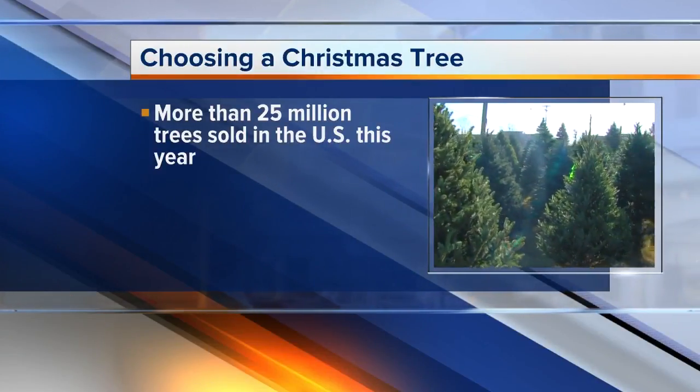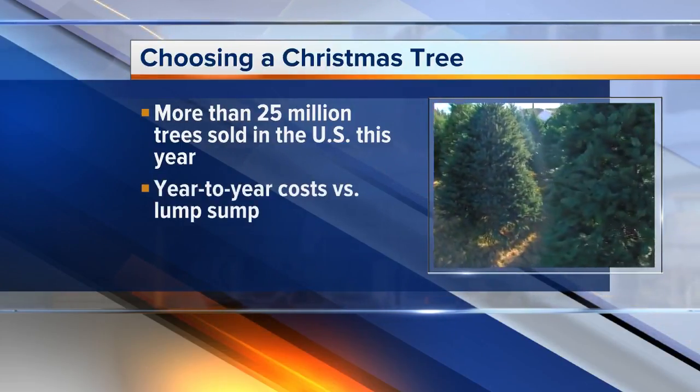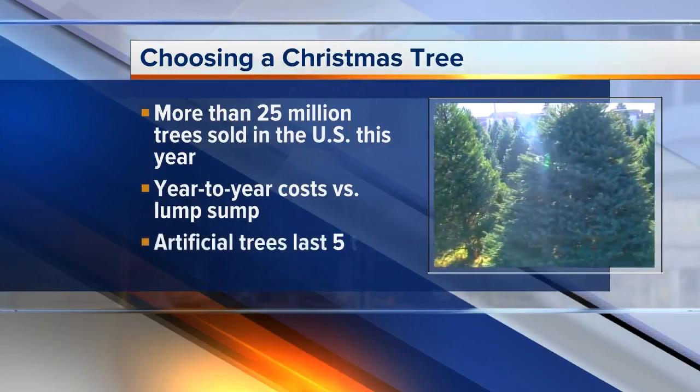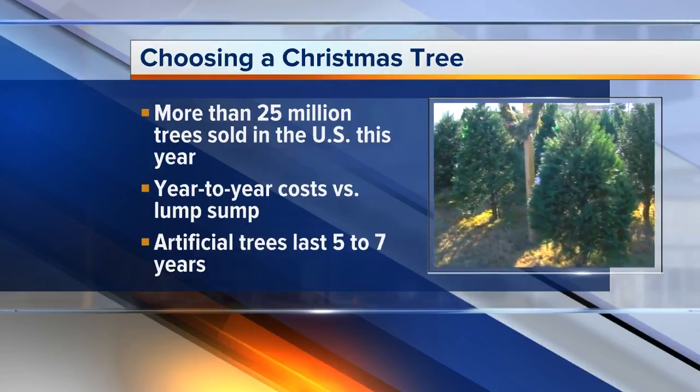Real trees are a jobs creator. You're also talking about a year-to-year cost versus a lump sum if you're in the market for a new tree — so less down up front. On the flip side, artificial trees can last five to seven years, so if you shop smart you might find some cost savings over time, and artificial trees may be less hassle.